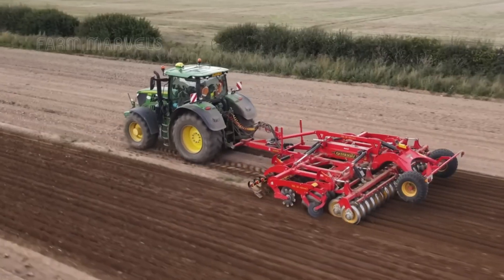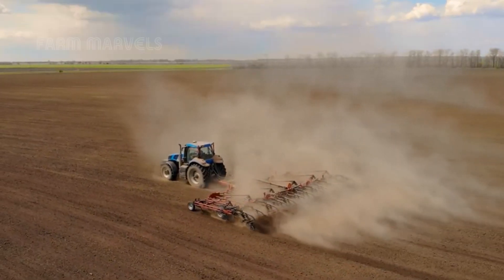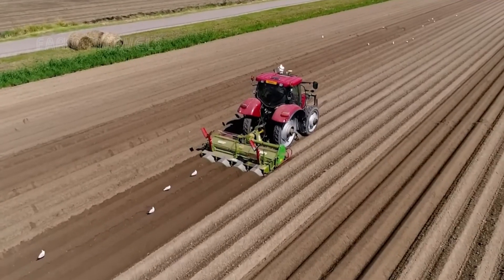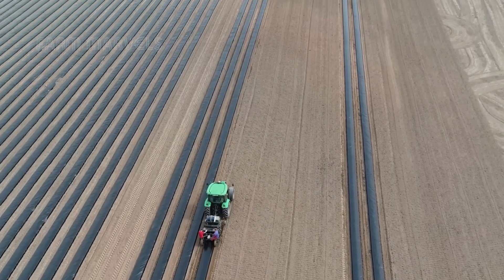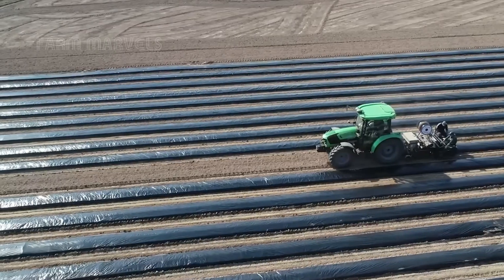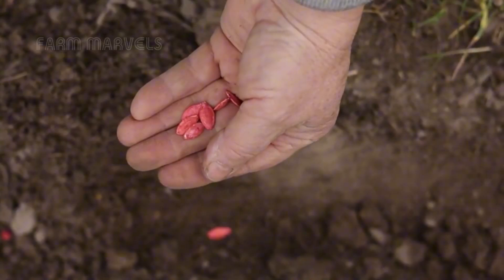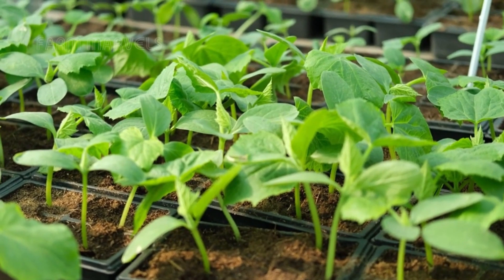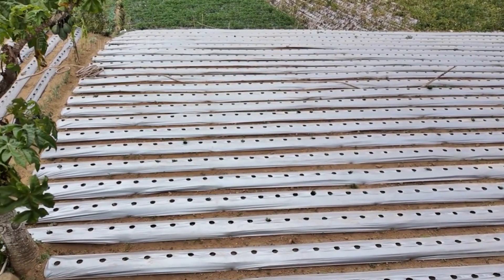Before harvest season arrives, everything starts in the soil. Farmers prepare their fields with powerful machinery, tilling the earth to ensure it is well aerated and rich in nutrients. Organic fertilizers and lime are carefully added to maintain a balanced soil pH, a critical factor in growing healthy, productive cantaloupe plants. To maximize yield and prevent crop loss, farmers form raised beds approximately 20 to 30 centimeters high and 1.5 to 2 meters apart. These beds improve drainage, reduce soil compaction, and create an ideal microclimate for the plants.